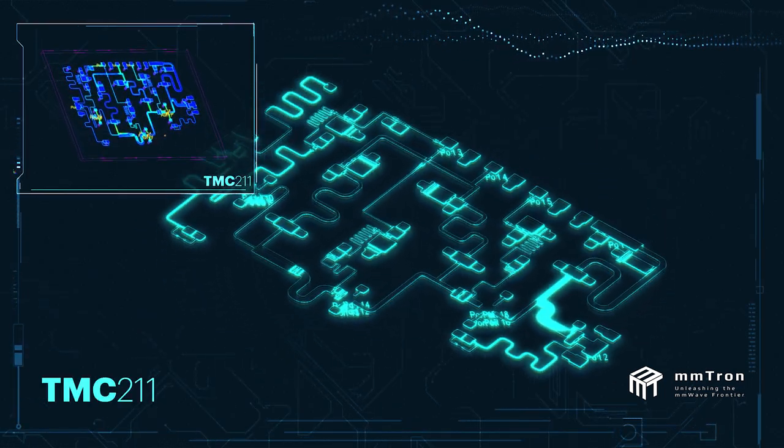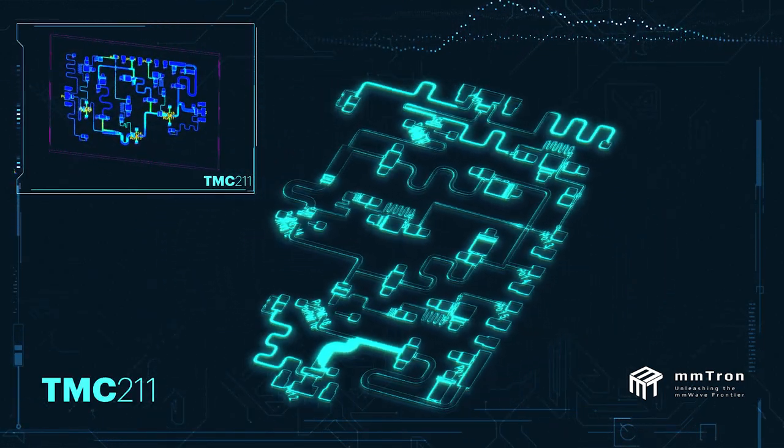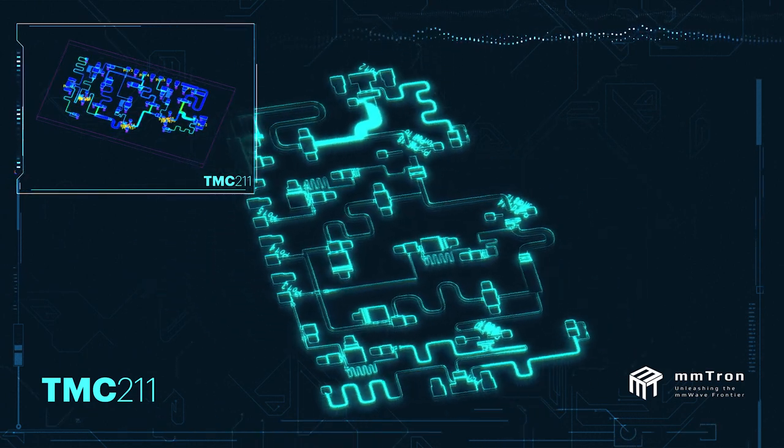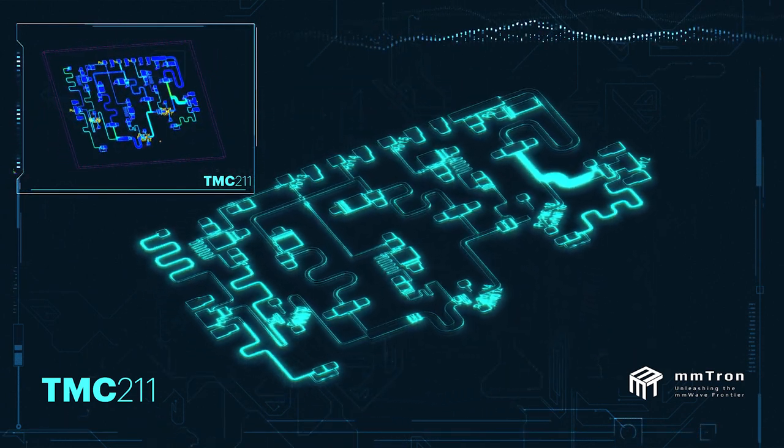My name is Syed Tabai, and I'm the CEO of MMTron. We design high-linearity power amplifiers and front-end modules for the millimeter wave market. We have a product, the TMC211, that generates 50 watts of output power at Ka-band. It's the highest linear power in the world, and that chip was designed with Keysight tools.